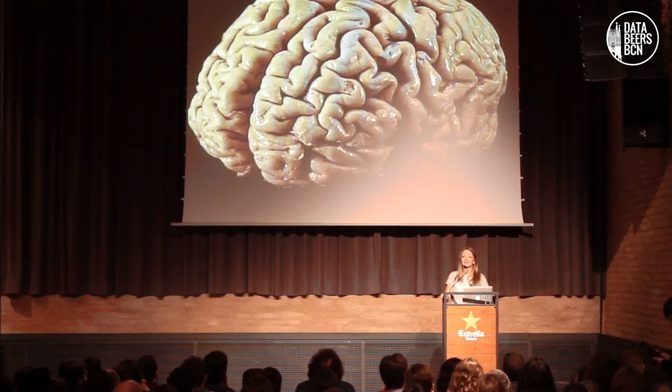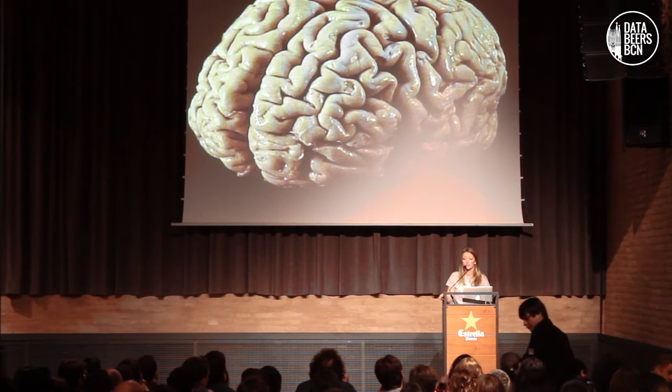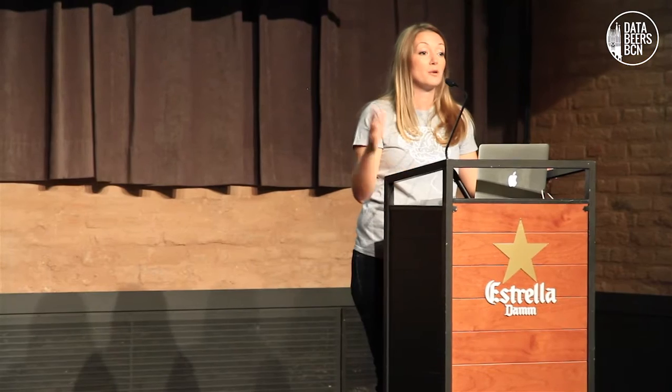Let's look for a moment at the human brain, at this precious organ that is behind our skulls, with 100 billion neurons, which is 15 times more than the entire human population. How can we measure it? How can we get data from the brain? Well, there are different kinds of techniques.